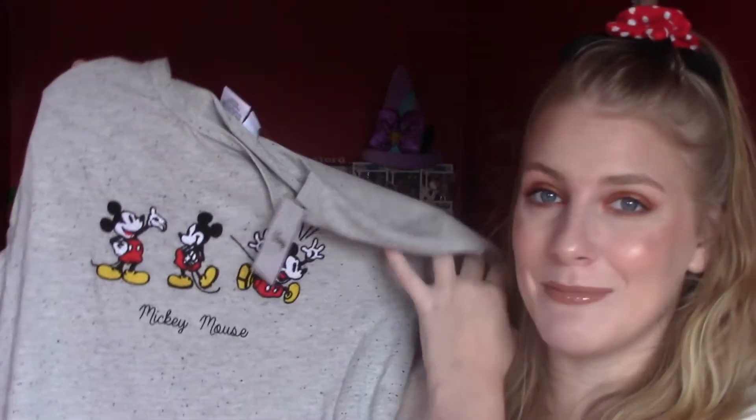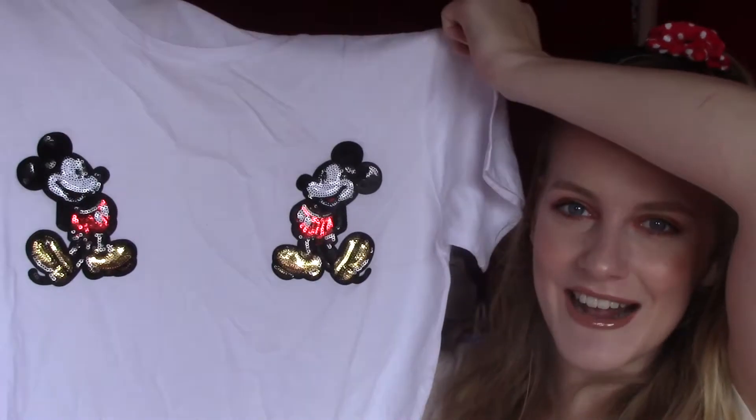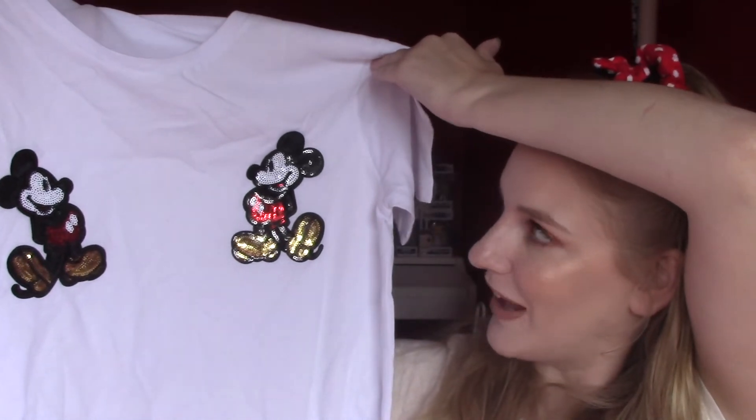This shirt from Primark — I've also seen it on Instagram. I've never seen it in all Primarks but this time I found it, so I got it. It's a cute embroidered Mickey Mouse shirt, like three Mickeys on there, and it just says Mickey Mouse. It's a grey with black dots, polka dot fabric, and was 10 euros. Then there's this white shirt with two sequin Mickeys — they're amazing and it's gonna look awesome with jeans or skirts. I think this was 10 euros as well.